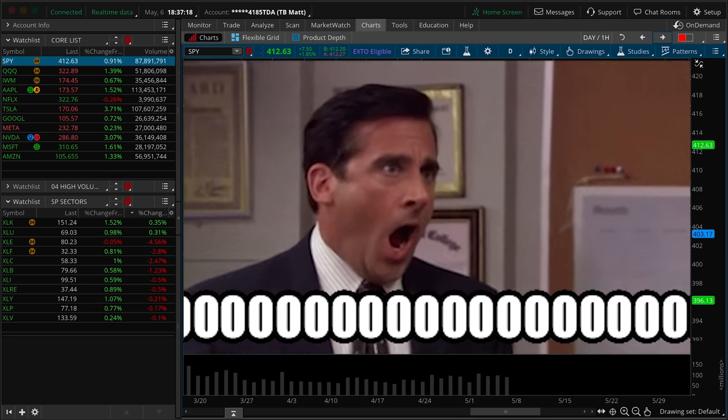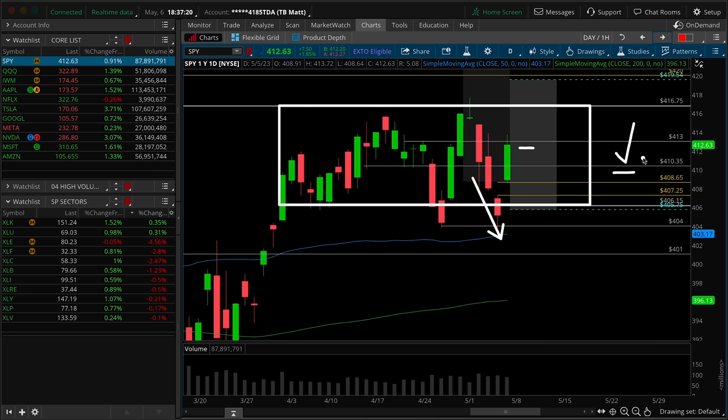In today's episode we will be looking at all of the relevant data points for the upcoming week's worth of trade and assessing all of the red flags to see if they've resolved in the positive or negative direction.